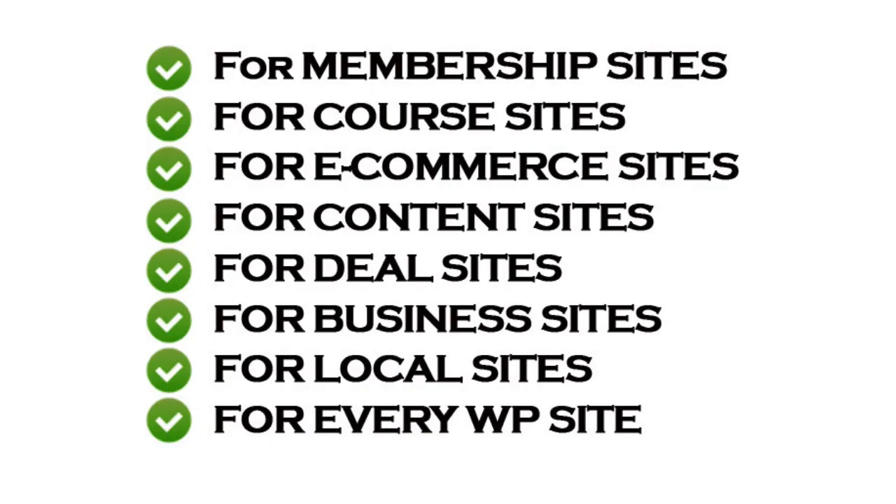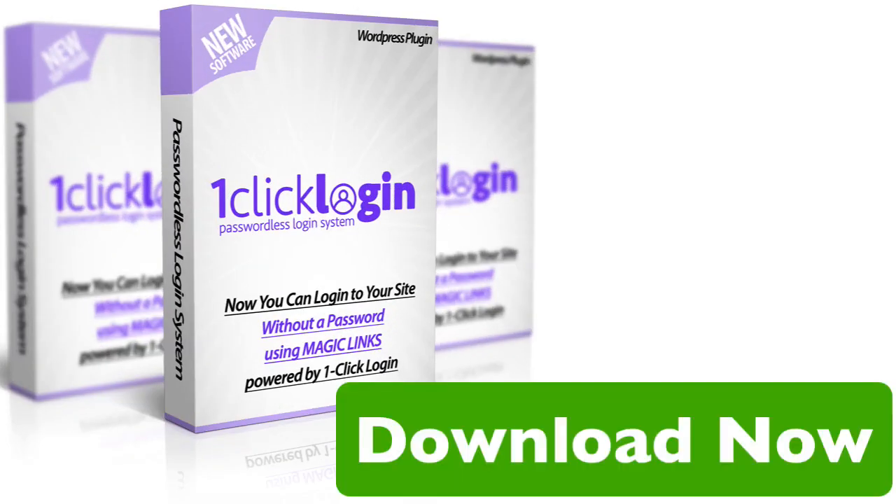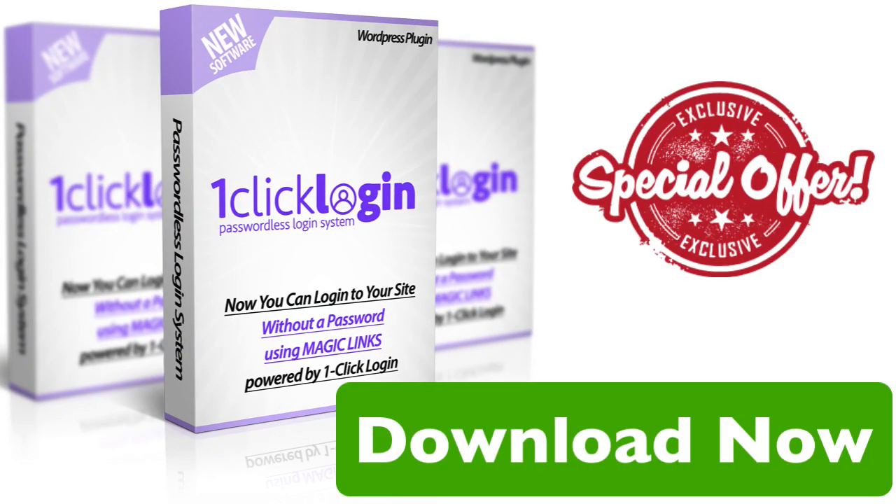Perfect for e-commerce sites, memberships, course sites and blogging sites — almost every WordPress site needs this. So what are you waiting for? Want to make your life password free? Then download the One Click Login software today.